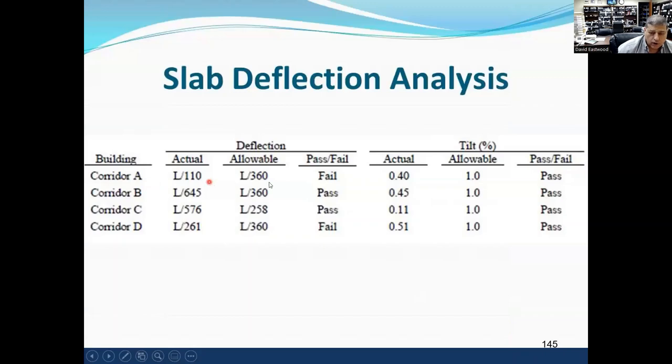In Corridor A: deflection was L over 110, allowable is L over 360 — it failed. Tilt was 0.4%, allowable is 1% — it passed. But the deflection failed. Corridor B: L over 645, deflection passes; tilt 0.45%, passes. Corridor C: L over 567, allowable L over 360 — passes; tilt 0.11%, passes. Corridor D: L over 261, allowable is 360 — it fails; tilt 0.5%, passes. So we have two areas where the slab fails due to deflection: Corridor A and Corridor D.